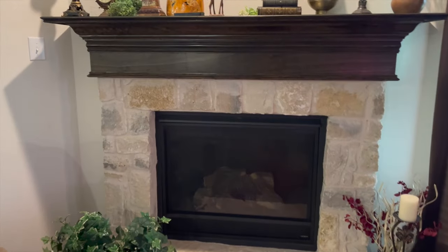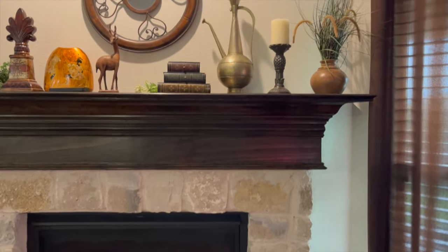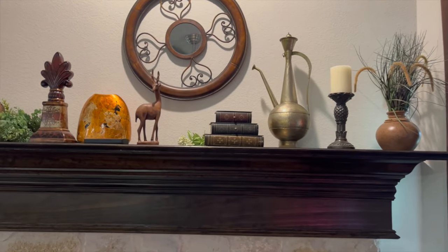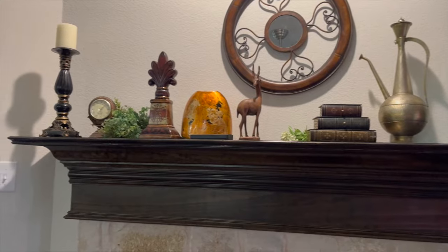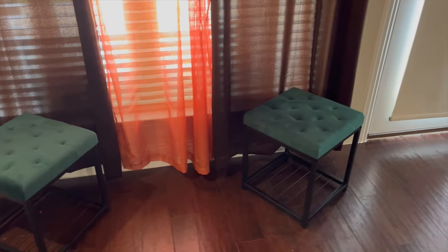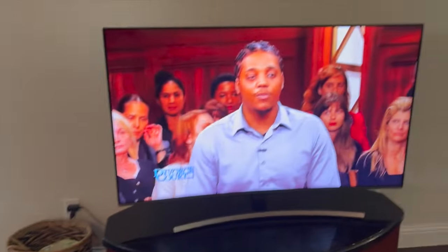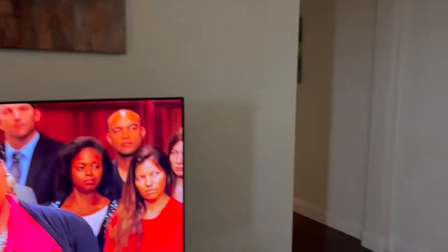We have a really nice workable fireplace that we have been using. Everything you see on the fireplace I purchased from the Goodwill. I got these curtains from Wayfair, and these beautiful emerald green foot stools from Wayfair as well. This is just our TV and another picture hanging over here.